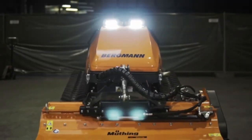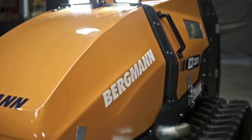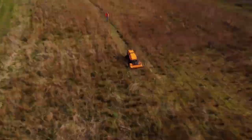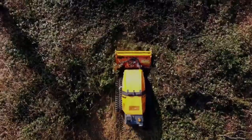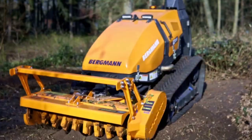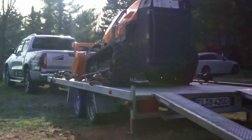Introducing the M201 remote-controlled crawler by Bergman, a powerhouse of strength, safety, and superior performance. This exceptional machine proves its worth across a diverse range of applications, from communal and agricultural areas to garden and landscape maintenance, even winter maintenance in public and private spaces. Its unrivaled capabilities make it an indispensable companion in various industries and applications.